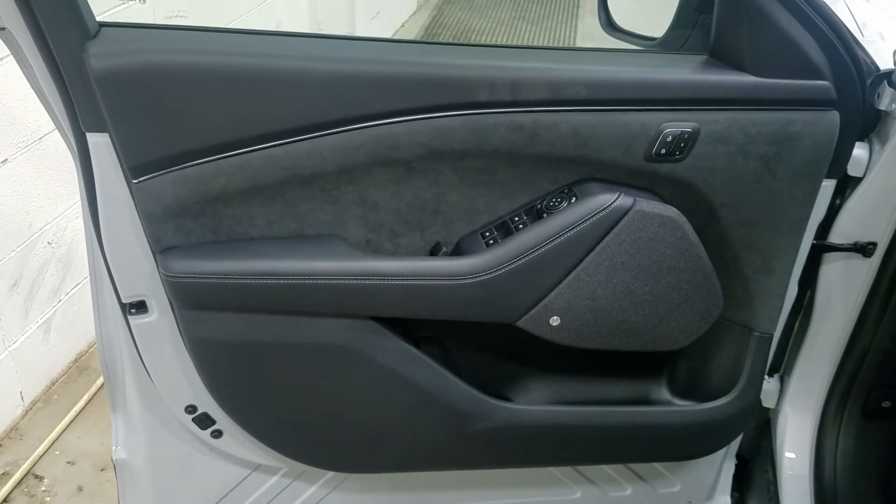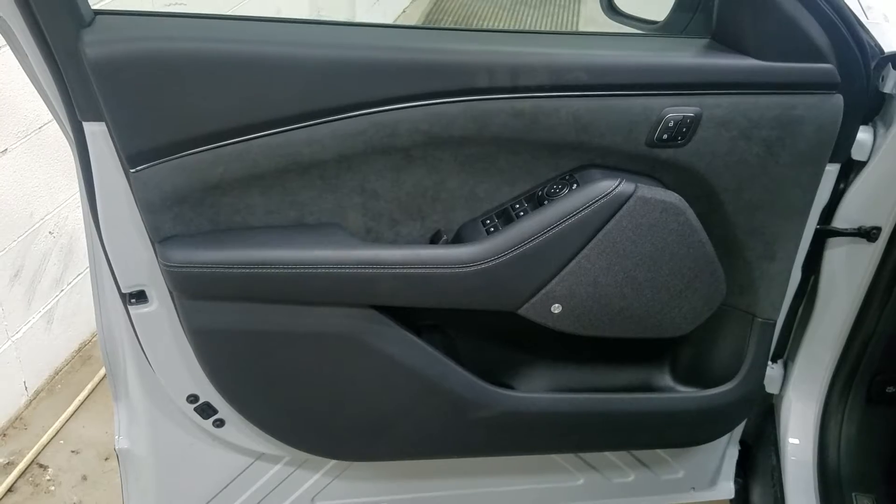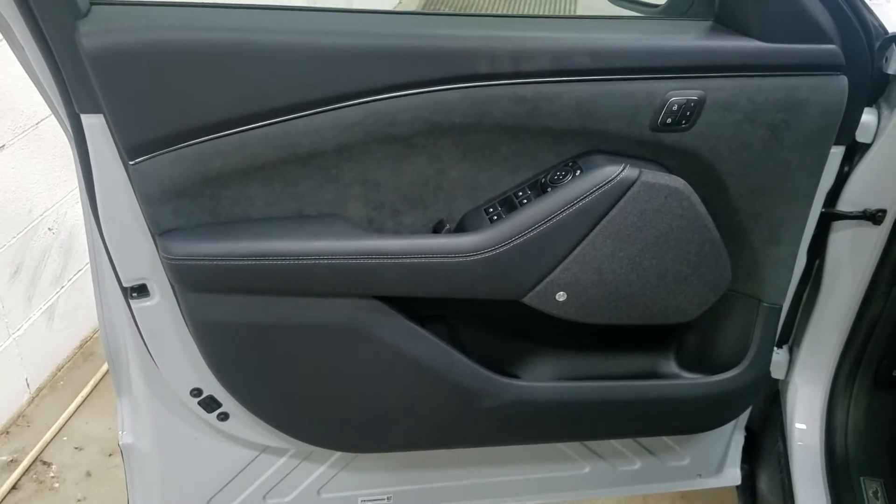Moving into the interior we have loads of driver-friendly features including power locks, power windows, as well as power adjustable mirrors and door storage.